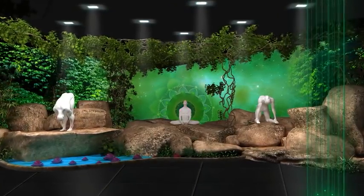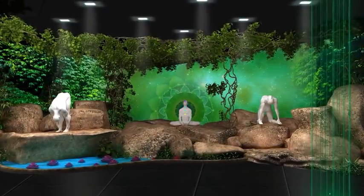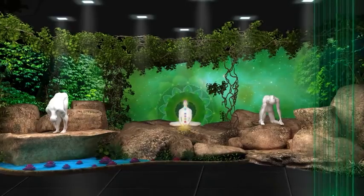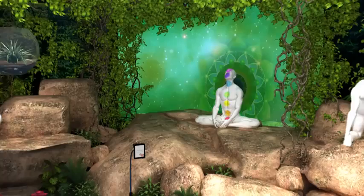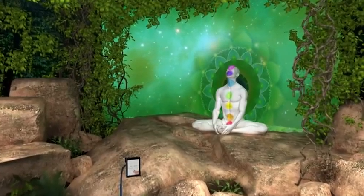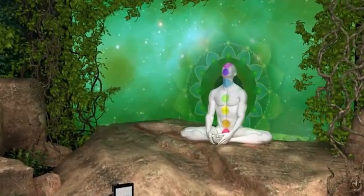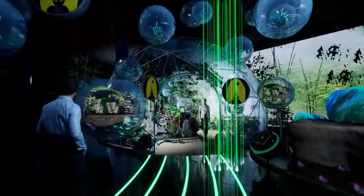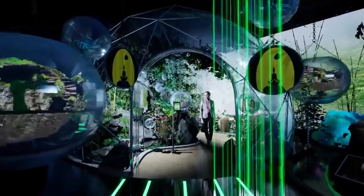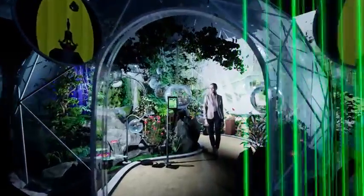Next, you will be smoothly transported to the land of tranquility and healing, where you will observe different chakras and mandalas projected on live yoga performers. You can also walk inside a giant terrarium and explore the treasures of Ayurveda.